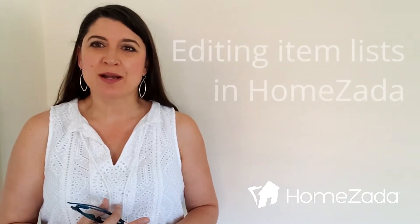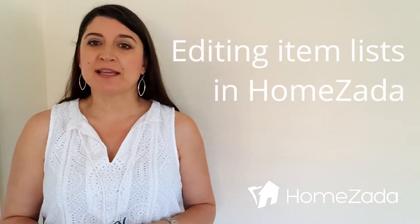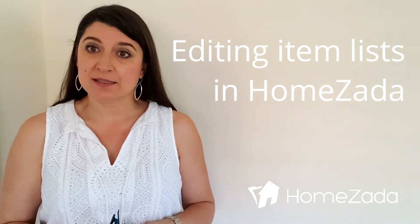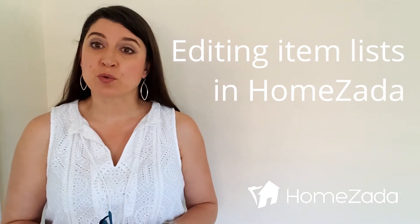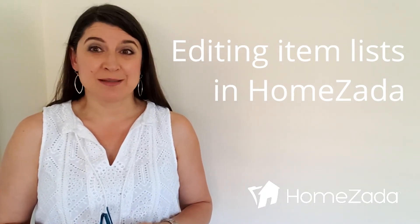This tip is specific to HomeZada. One of the things we want to help people do is better use HomeZada. The tip today is how easy it is to make edits on the item list found in the inventory section of HomeZada — and it's super easy, by the way.